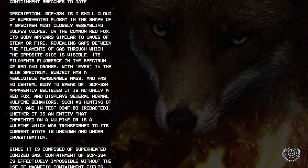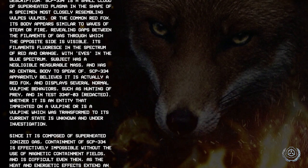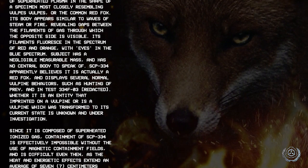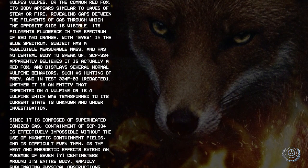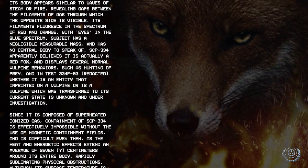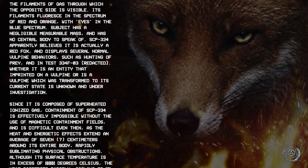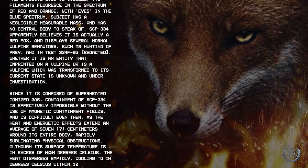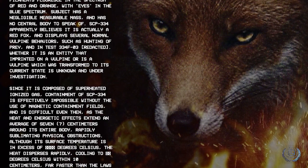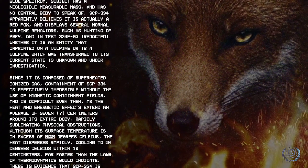Its filaments fluoresce in the spectrum of red and orange, with eyes in the blue spectrum. The subject has a negligible measurable mass and has no central body to speak of. SCP-334 apparently believes it is actually a red fox and displays several normal vulpine behaviors, such as hunting of prey and, in test SP-334 F-03, [redacted]. Whether it is an entity that imprinted on a vulpine or is a vulpine which was transformed to its current state is unknown and under investigation.